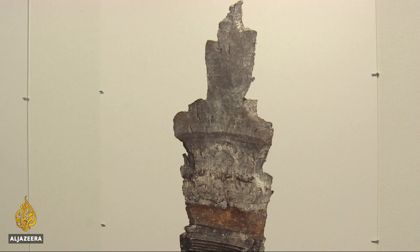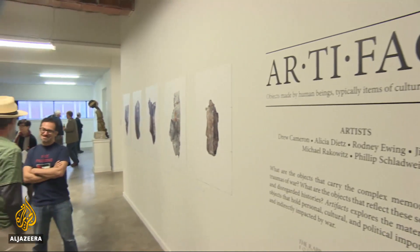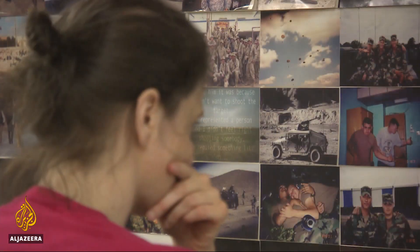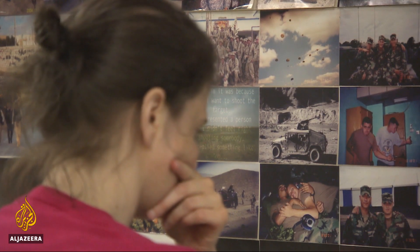From photo montages to bullet shards, artifacts leads visitors through a maze of troubled memories, from conflict to contemplation. John Hendron, Al Jazeera, Chicago.